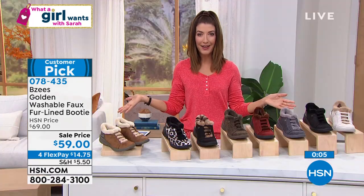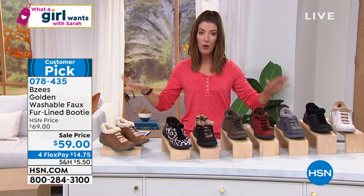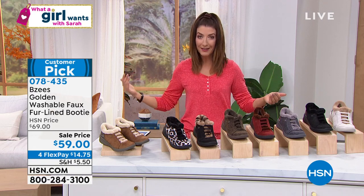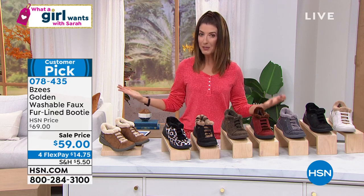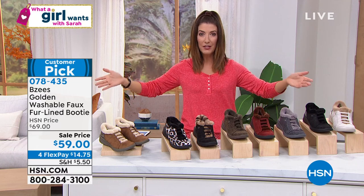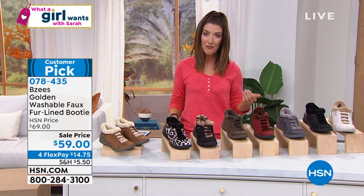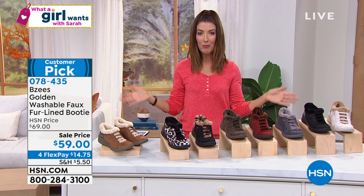You will never have stinky feet ever again — that's a guarantee. You cannot throw most shoes in the machine; you'd be lucky to spot clean them. These are machine washable — so have at it. Spill your coffee, drop your smoothie, the slice of pizza that falls off the counter onto your shoe — no more worries, no more problems.